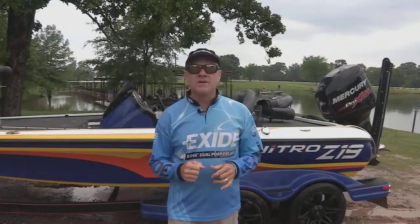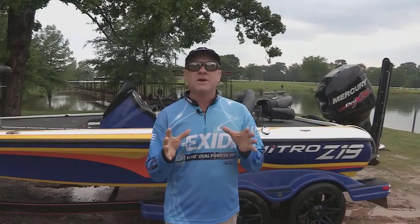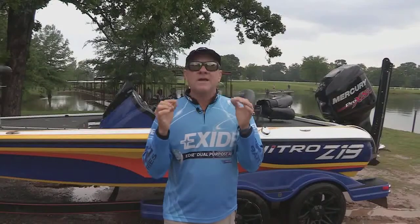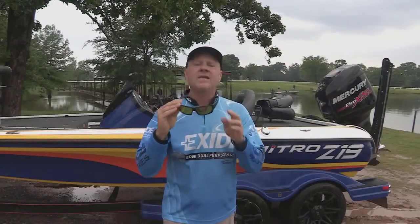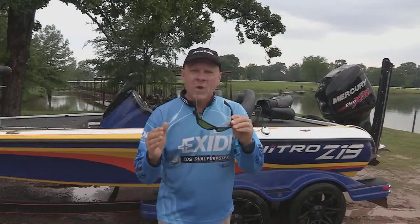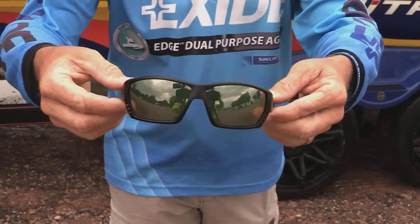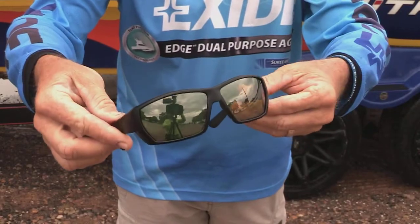Speaking of Costa sunglasses, on today's gear feature I want to show you the most recent pair of lenses that Costa has introduced to the market. They are the Sunrise Silver Mirror lenses — the ones I was wearing today. They were made specifically for these conditions: when it's dark and overcast, cloudy, rainy, these are the lenses you want to wear. They literally let through much more light and brighten everything up, but still cut all the glare off the water.